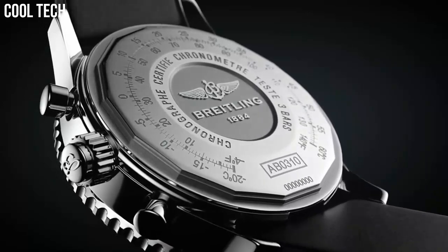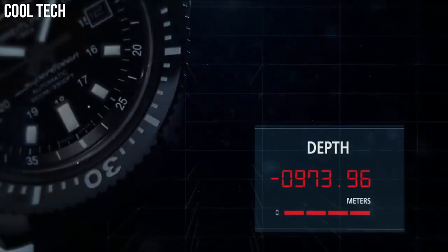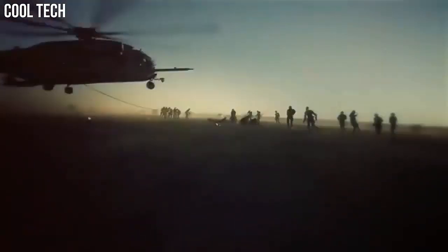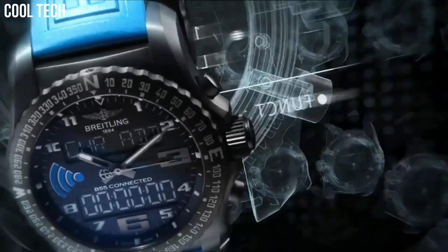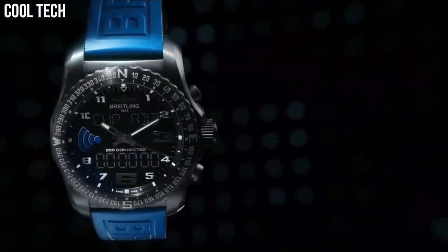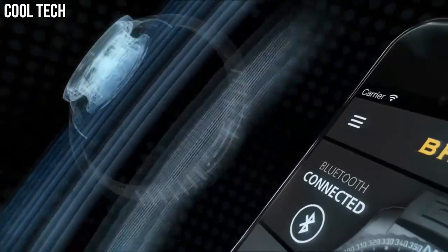Hello everyone! If you're looking for a great Breitling watch that looks great anywhere, the Breitling watches is a great choice. These are the best Breitling watches available on the market today. Please like and subscribe to my channel and press the bell icon to get new video updates.